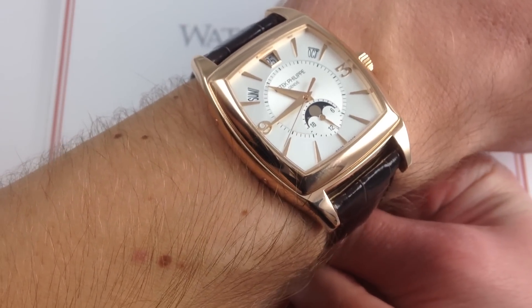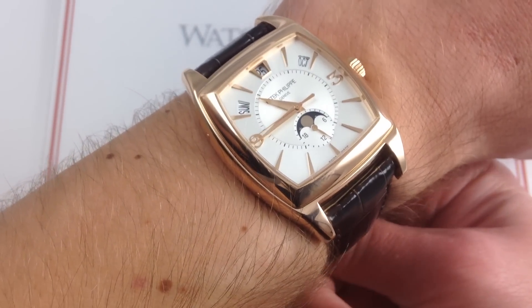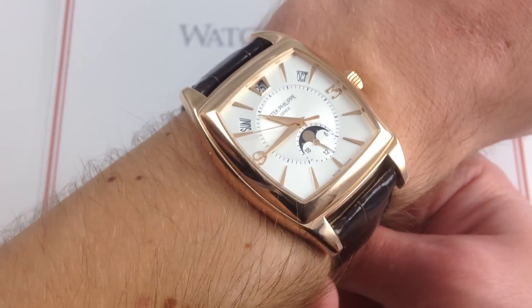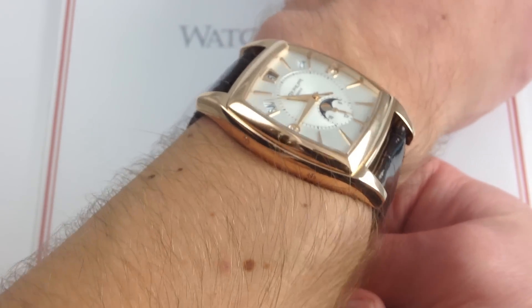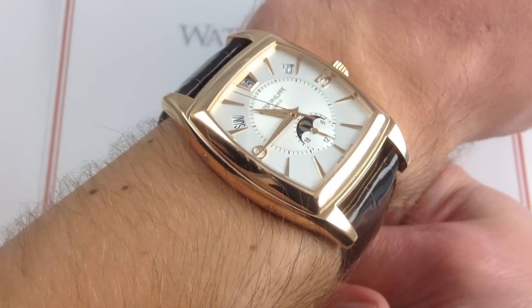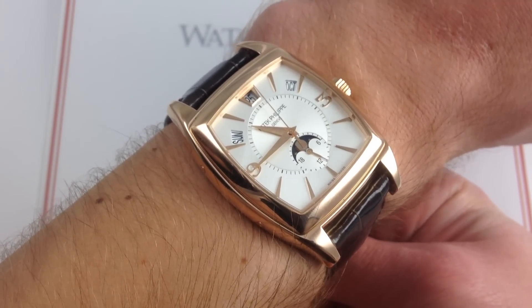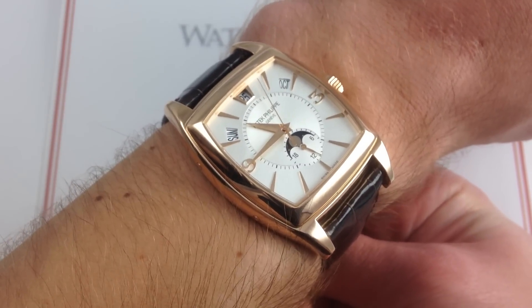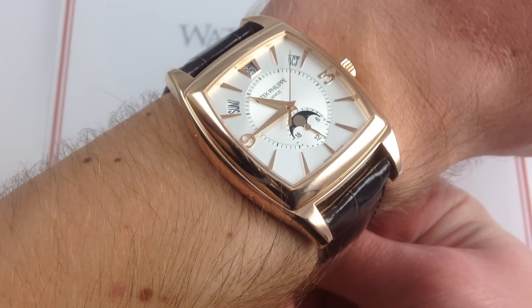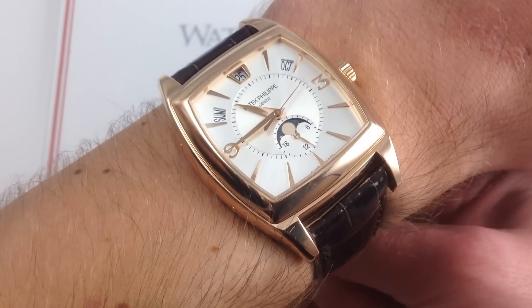Since its 2004 debut, the Patek Philippe 5135 has been a modern and innovative reference in the Patek Philippe catalog. From a fit and feel perspective, you can see on my wrist — 6 and 1/3 inches, 16 centimeters in circumference — this watch has a lot more size, presence, and a more contemporary set of proportions than most traditional Patek Philippe dress watches. At 51 millimeters lug to lug, 13 millimeters thick, and 40.3 millimeters wide, this watch has a lot of presence.